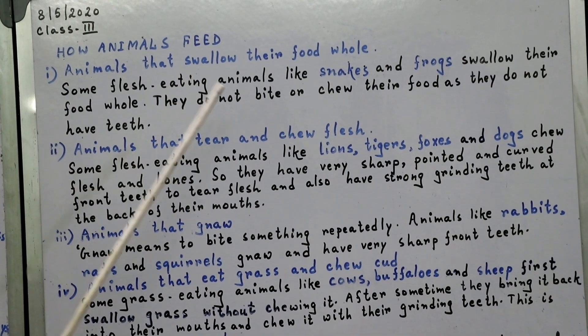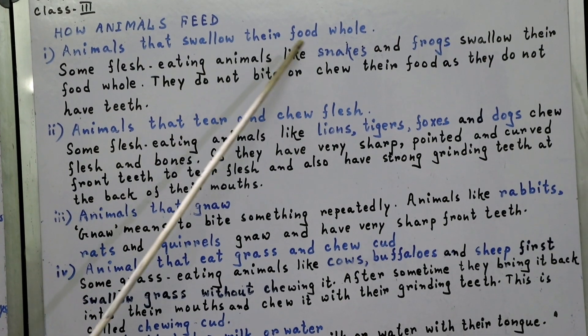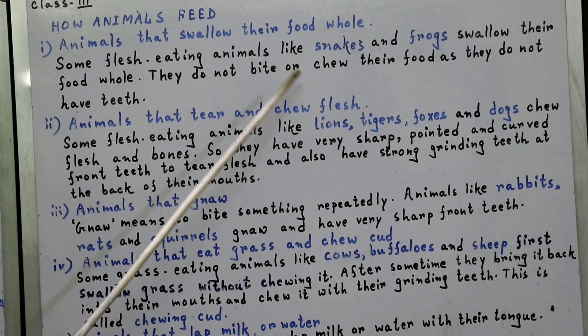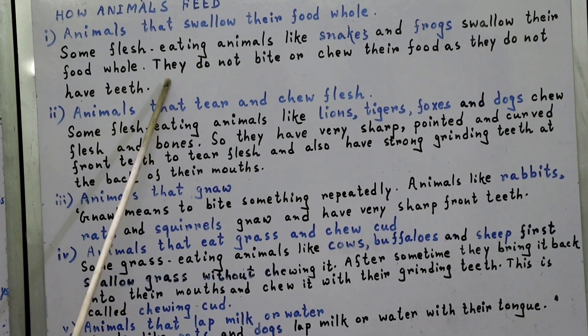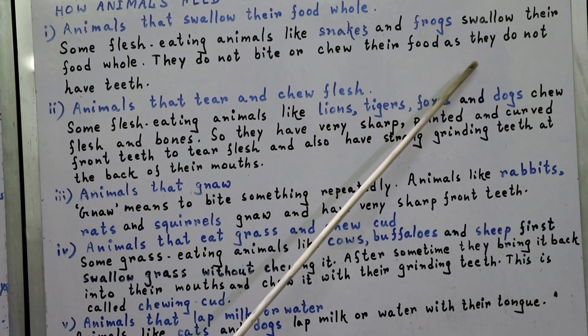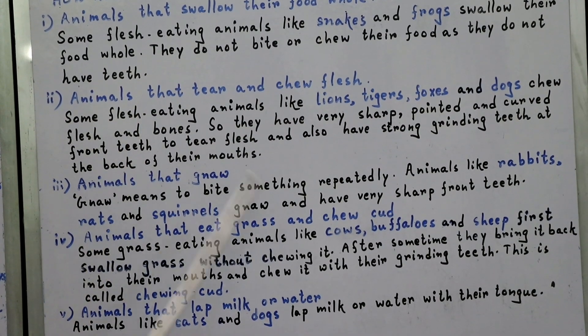How do animals feed? The first group is animals that swallow their food whole. Some flesh-eating animals like snakes and frogs swallow their food whole. They do not bite or chew their food as they do not have teeth.